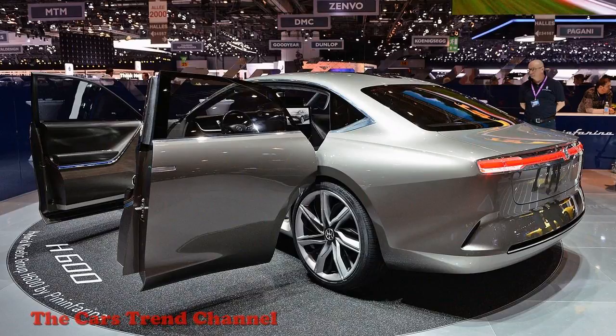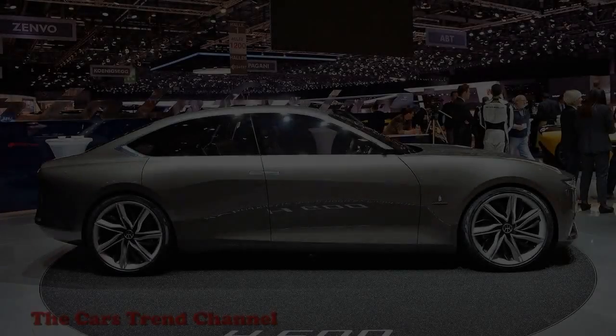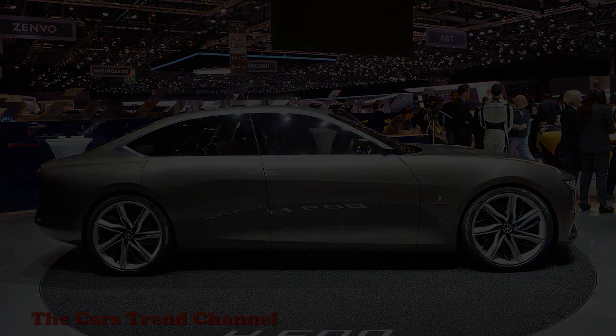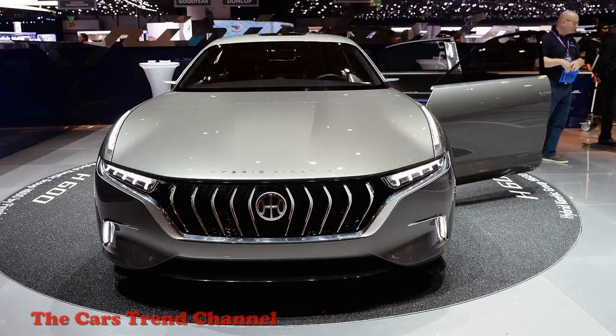Inside, the car continues the elegant feel with rich, dark brown leather everywhere. And where there isn't leather, there are similarly dark wood veneers. The seats themselves have a distinct mid-century look that seem inspired by the famous Eames lounge chair and ottoman. Above the seats is a longitudinally arranged sunroof like what you used to find on the mid-2000s Nissan Maxima. It is transparent during the day and then illuminates at night. Apparently this is going to be a styling staple of future Hybrid Kinetic cars.